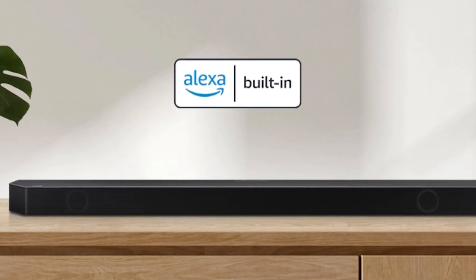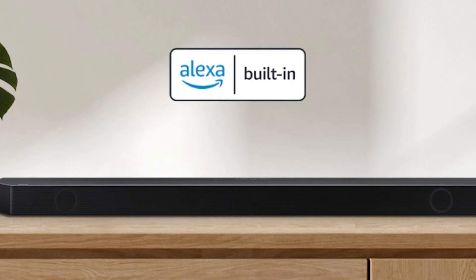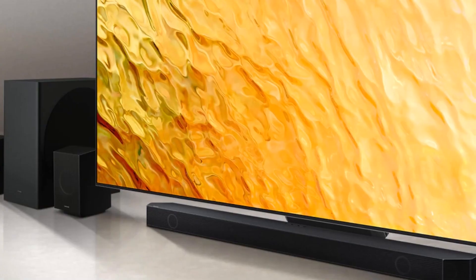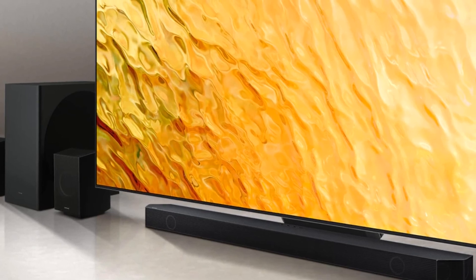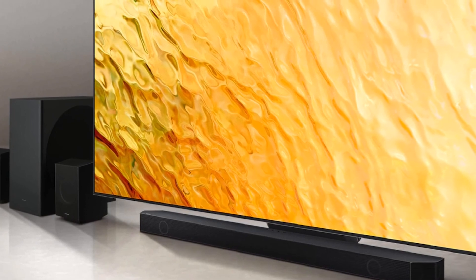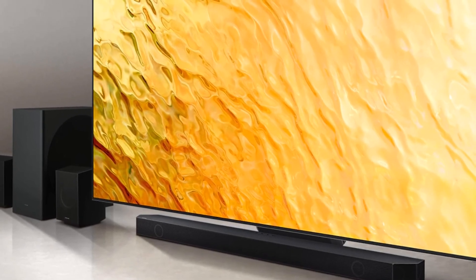The subwoofer isn't particularly pretty, but it doesn't need to be. You can hide it behind a sofa or under a sideboard without damaging its sound. The Q930B's sound is in a different class to that of its two-piece Samsung predecessors, not least because including good quality rears means its sound is now truly immersive, rather than being locked to the front of your room.